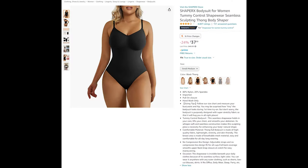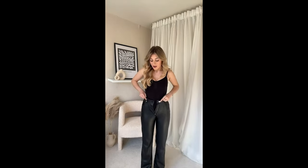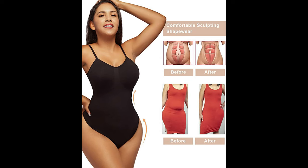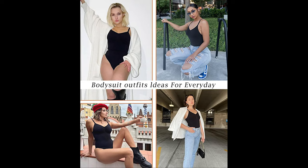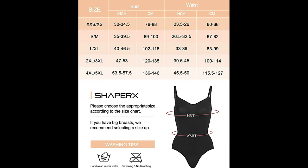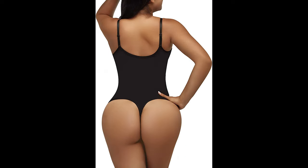Maybe the yoga pants weren't quite what you were looking for. Maybe you wanted one of those fancy bodysuits to really help maintain that slender look no matter what you're wearing. Good news — Shaper X has an amazing bodysuit that does exactly that job, made out of 80% nylon and 20% spandex. This seamless shapewear holds in your core, lifts your chest, and smooths your abdomen. Its whisper-soft seamless construction makes this sculpting piece a necessity for enhancing your body's natural shape. Made of high quality lightweight, stretchy, skin-friendly fabric with breathable mesh in the breast area for all-day comfort. Adjustable straps and no-compression bra design fit all cups, with full back coverage and a snap closure at the crotch for easy maneuvering.